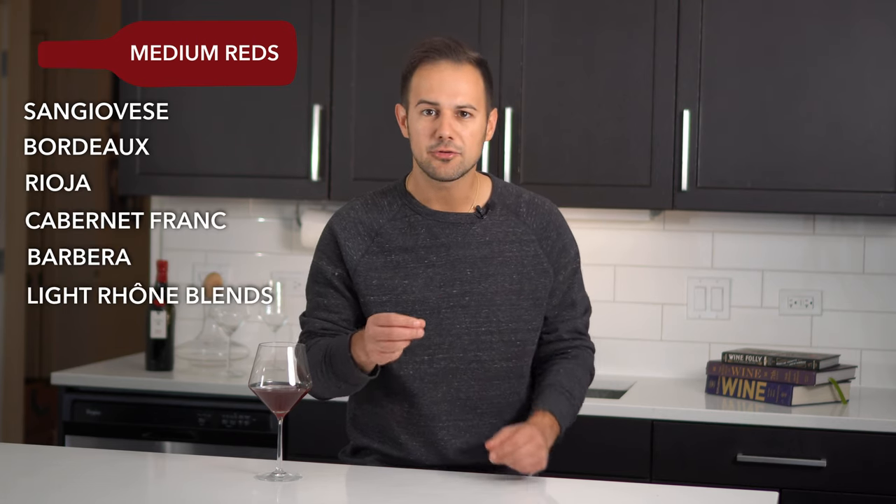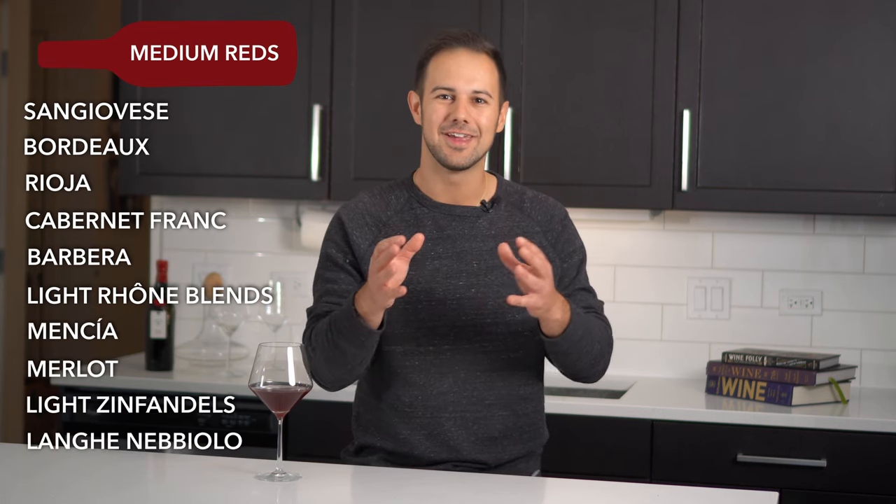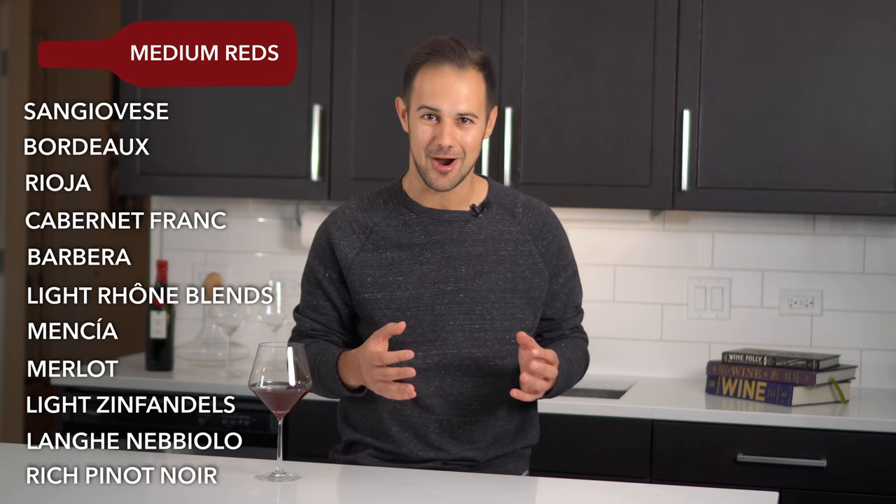The second style of wines are your medium-bodied reds. These are wines that still have some good acidity but perhaps start to have a fuller body, either due to the alcohol content or the tannin level. This includes Sangiovese (the grape of Chianti), red Bordeaux, Rioja, Cabernet Franc, Barbera, lighter-style Rhône blends and Syrahs, Mencia, Merlot, light Zinfandels, Nebbiolo, and even rich Pinot Noir. A lot of red wines fall into this category.